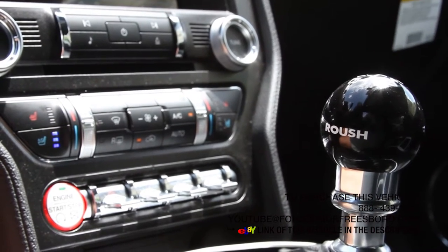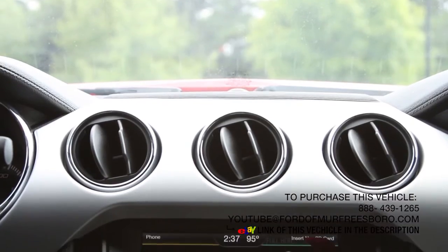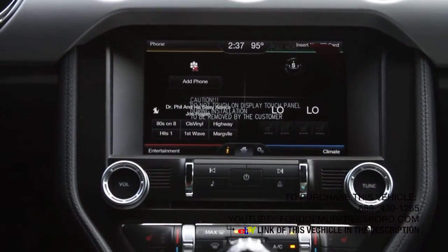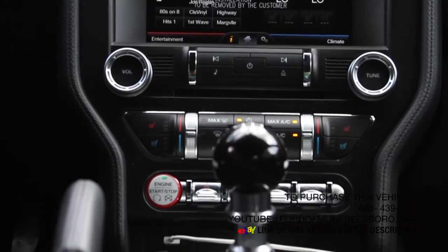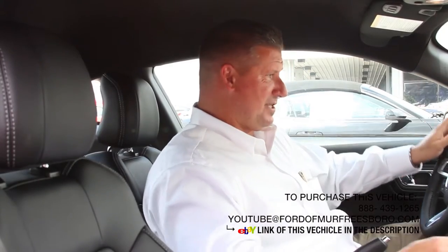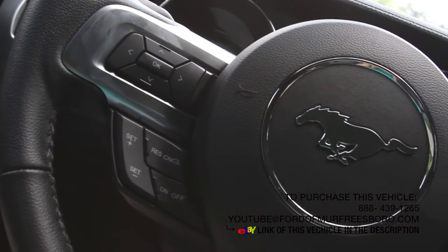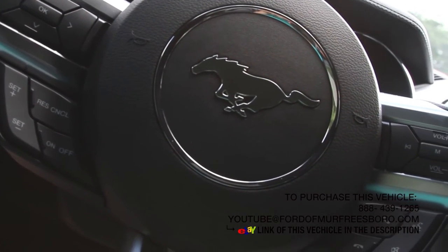Black Roush shifter ball. It does have the shaker audio system. Heated and cooled seats — on a day like today you need that, it's extremely hot. Leather wrapped steering wheel. This car does come with all of the amenities here.